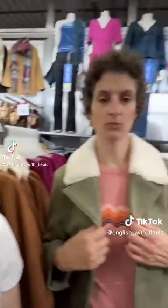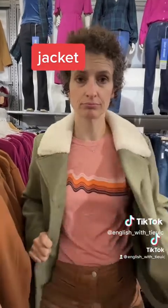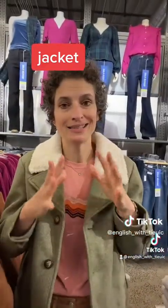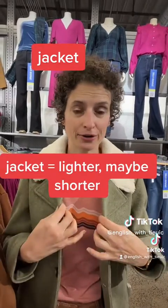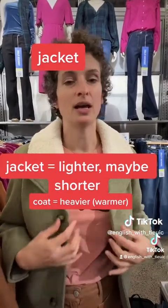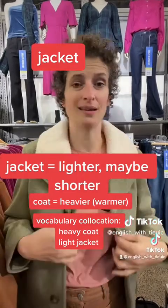Katie, what do we call this? I would just call this a jacket. So what's the difference between a coat and a jacket? It gets a little tricky, but usually a jacket is lighter than a coat, maybe shorter as well. A coat is going to be heavier, and vocabulary-wise we often say 'heavy coat' and 'light jacket.'